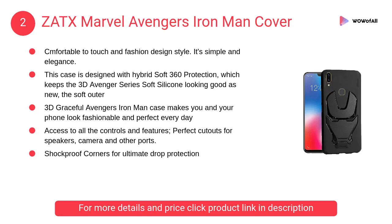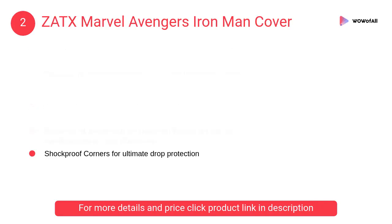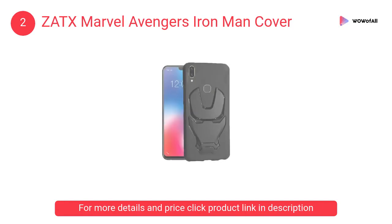At Number 2: ZATX Marvel Avengers Iron Man Cover. It is comfortable to touch in a fashion design style — simple and elegant. The 3D Graceful Avengers Iron Man Case makes you and your phone look fashionable and perfect.